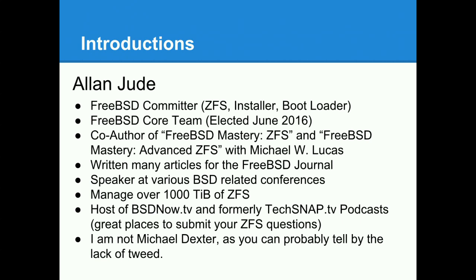I wrote two books, FreeBSD Mastery ZFS and Advanced ZFS. One of the main technologies behind FreeNAS is ZFS, and if you want to know more, you can check those out at ZFSbook.com. I've written many articles for the FreeBSD Journal, which is our six-times-a-year technical journal. In my day job I manage about 1,000 terabytes of ZFS-based storage devices. I also do a weekly video podcast, BSDnow.tv, where we interview developers working on open source software to help people new to open source see paths others have taken. I also did a TechSnap podcast oriented towards sysadmins and security, but had to step down because doing two podcasts a week is a lot of work.